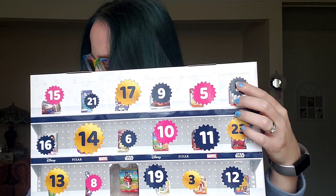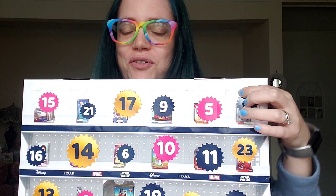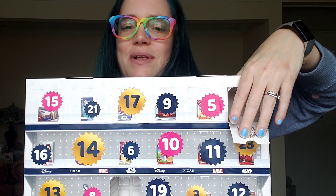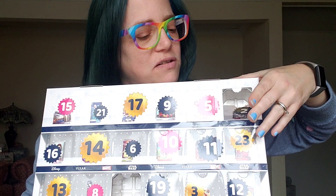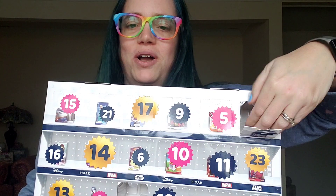Anyway, here's number two. Without further delay, let's just bust in and make this a nice quick video. Inside it says 'Mini Disney Brands that fit in your hand.' This one is another box — let's see what it is.